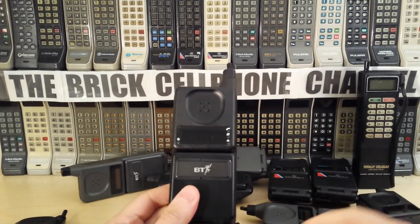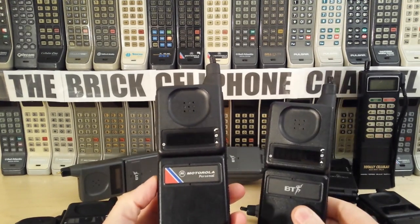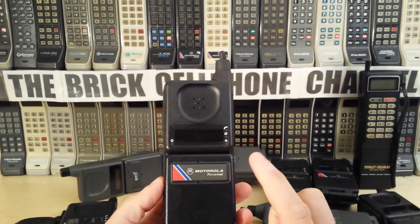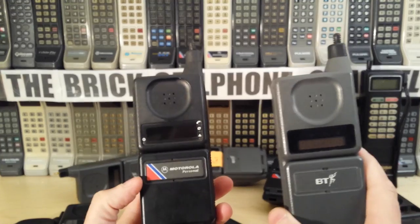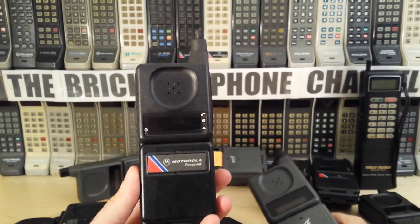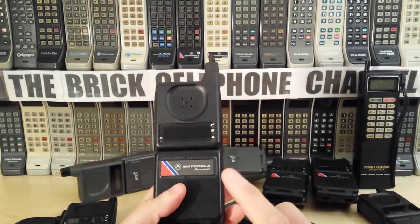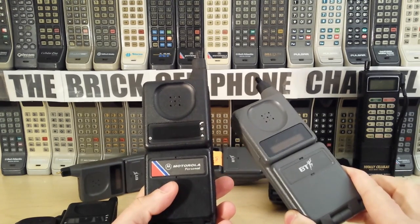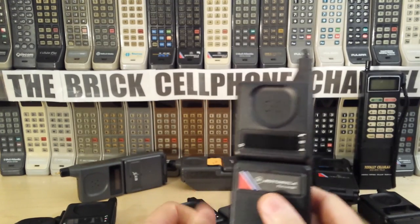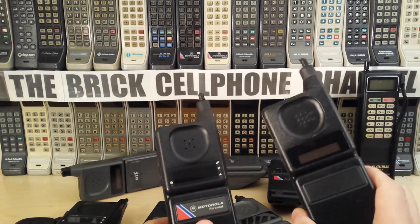British Telecom had a few different models. There is also the Motorola Personal Phone — another rebadged 9800X. They did the Motorola Personal in a gray color, exactly like this DPC 500, and they also did the Motorola Personal Phone as a DPC 500. This is the VIP edition of that phone. I'll do a video about that when I dig out the gray-colored Motorola Personal Phone — I have a couple in storage somewhere.